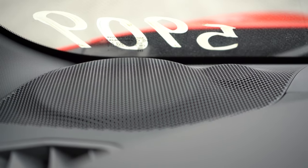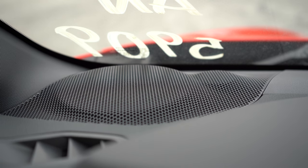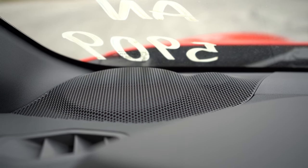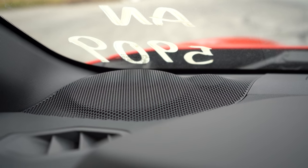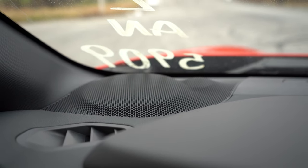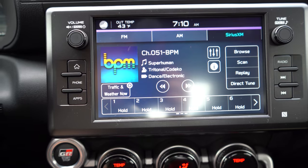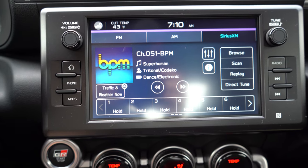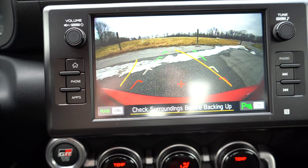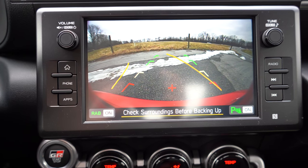There are two sound system options: a six-speaker setup on the base trim and an eight-speaker setup on the premium. Testing the six-speaker system today — honestly it's not bad. Given the small size of the vehicle, six speakers actually perform pretty well. Bass wasn't the most I've ever heard, but the eight-speaker system should sound amazing in something this small. Also, when you put the GR86 in reverse, there is a rearview camera with dynamic grid lines.